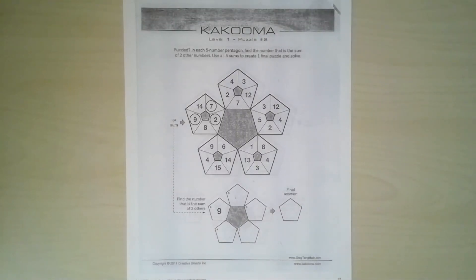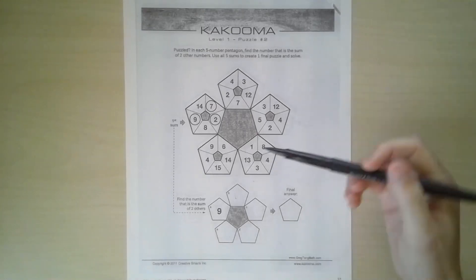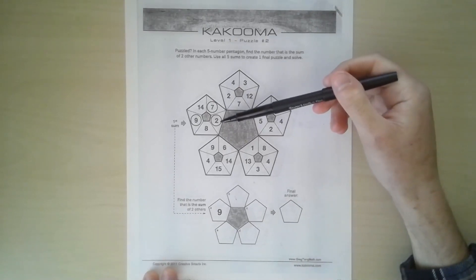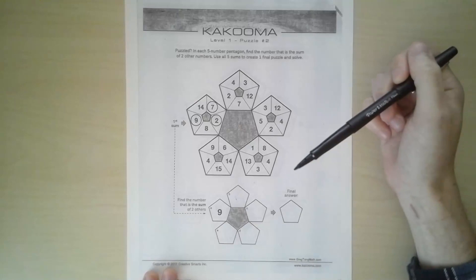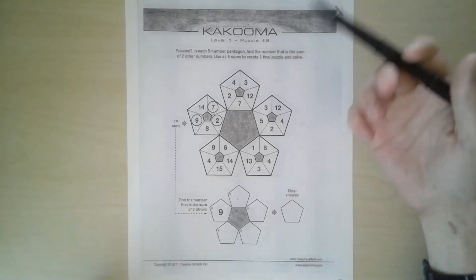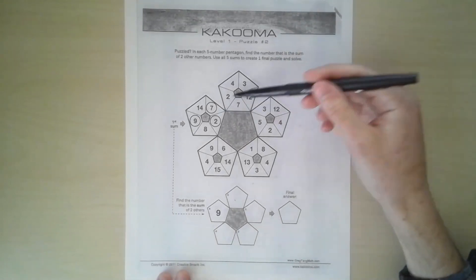This is how you solve a Kakooma puzzle. The first shape is a pentagon, which is a five-sided shape, and each pentagon has five numbers inside. You need to look at the five numbers and find two that add up to a different number in the same pentagon. In the example, seven and two add together to become nine. Remember, the word for the answer is 'sum' — that just means two numbers were added together.